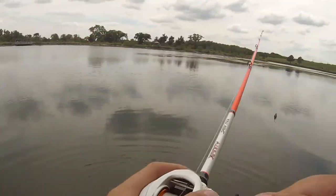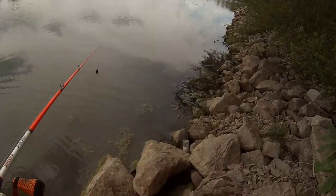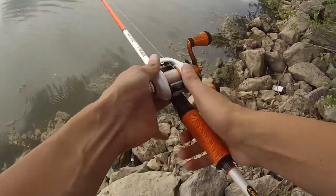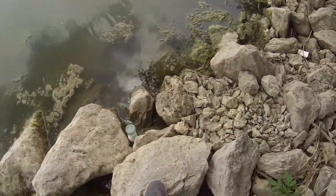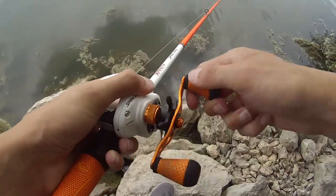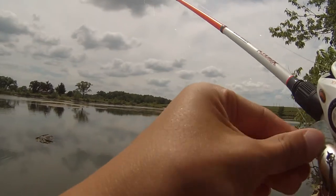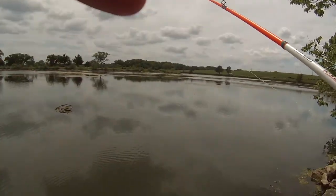See if we can get back in there and catch another one. I just saw some boil right there — a little bluegill maybe. It is a roasty toaster out here today. Pretty hot.